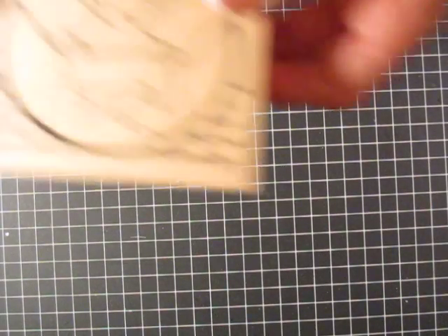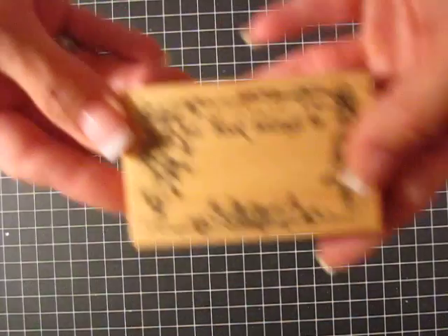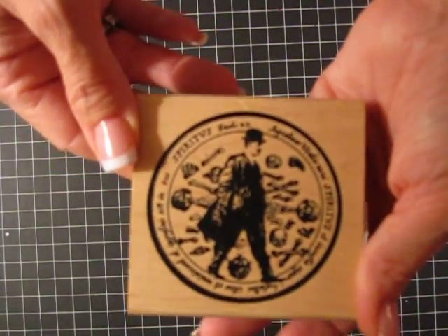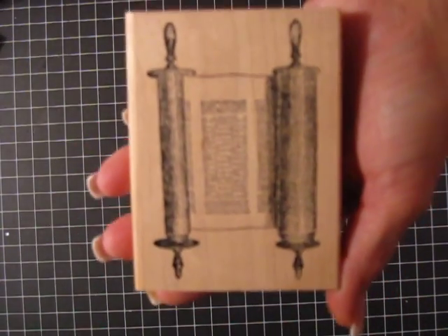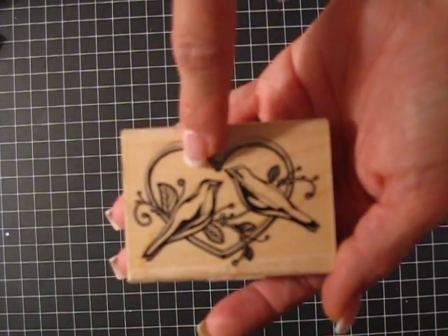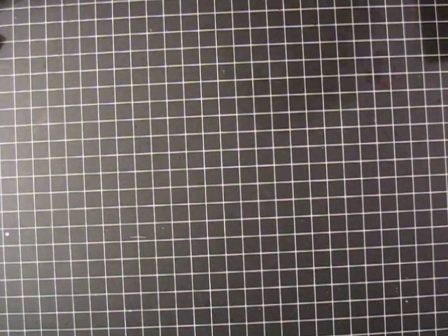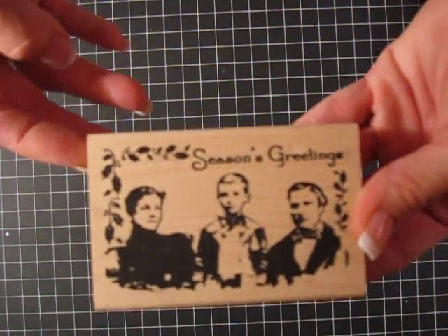And then I got this — another angel. This book, this book belongs to — liked that. And this is another masculine one. I thought that was pretty neat. And this is like a scroll stamp, vintage scroll stamp. And this is two birds, like probably more for a wedding, but it could be for love. Seasons Greetings, vintage.